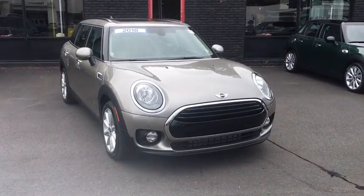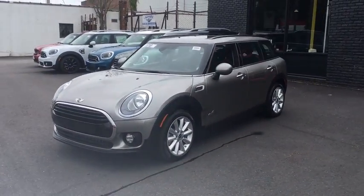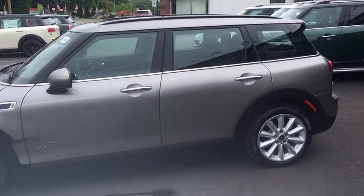The 2018 Mini Cooper Clubman. The Mini Cooper Clubman is a longer version of the regular Mini with a larger back seat and more cargo space. Fuel economy on the Clubman is excellent, ranging from 29 to 33 mpg.